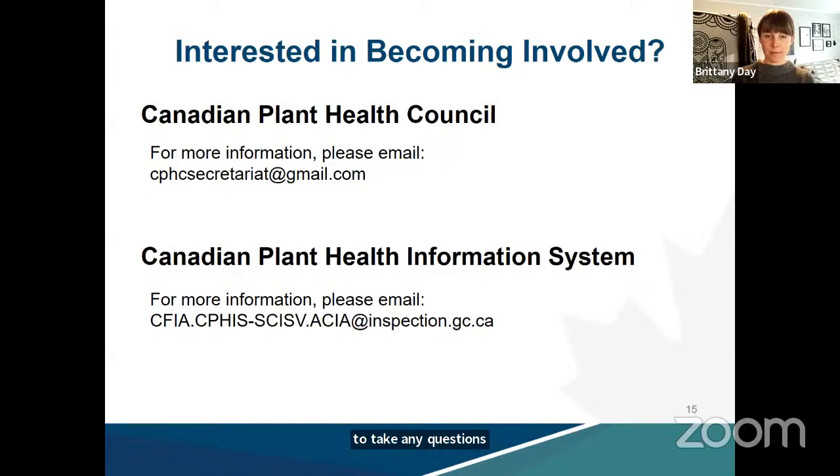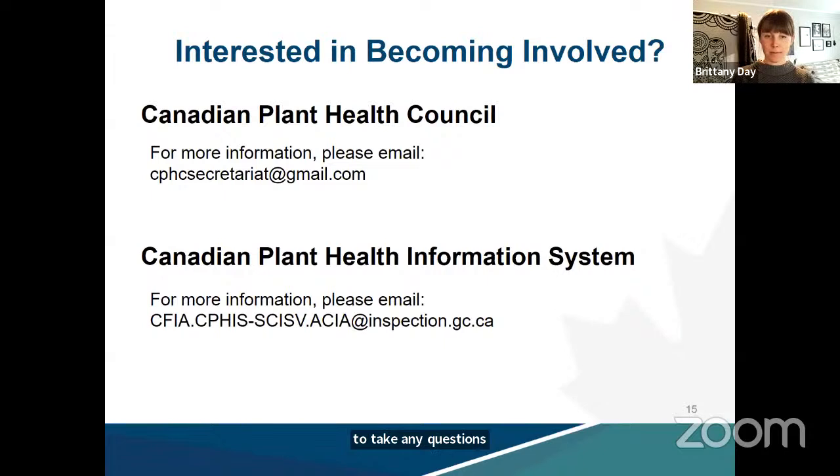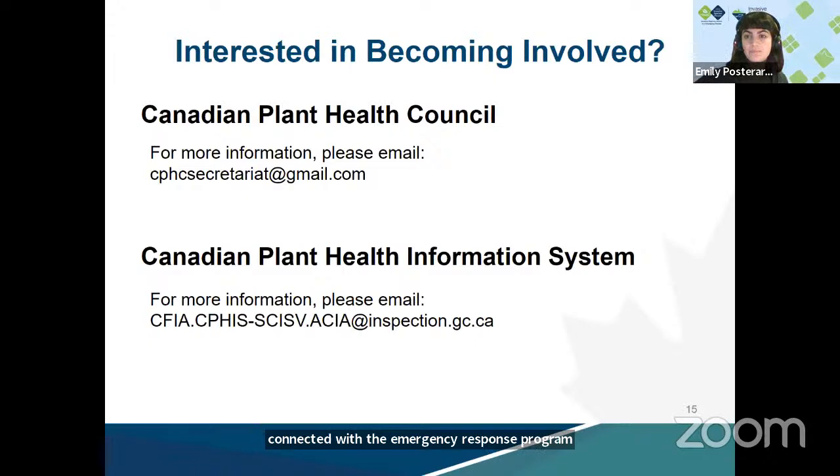Thanks so much to both Britney and Jamie. We have just a few minutes for questions. One question in the Q&A asks how to get connected with the emergency response program — that first email address listed is the right one, and you can also contact Jamie directly.